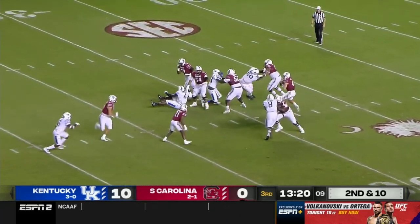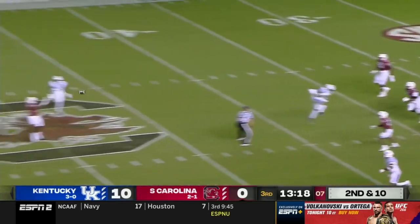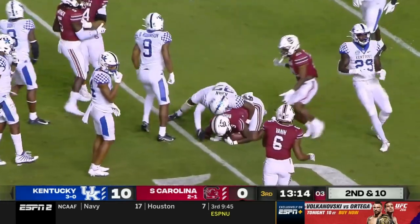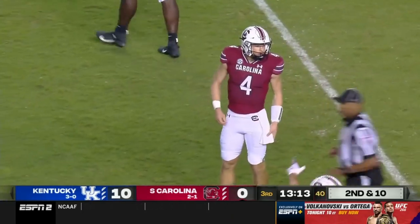Doty again through the air. Plenty of time. Over the middle, and that's complete to Jalen Brooks. Brooks in Wildcat territory.